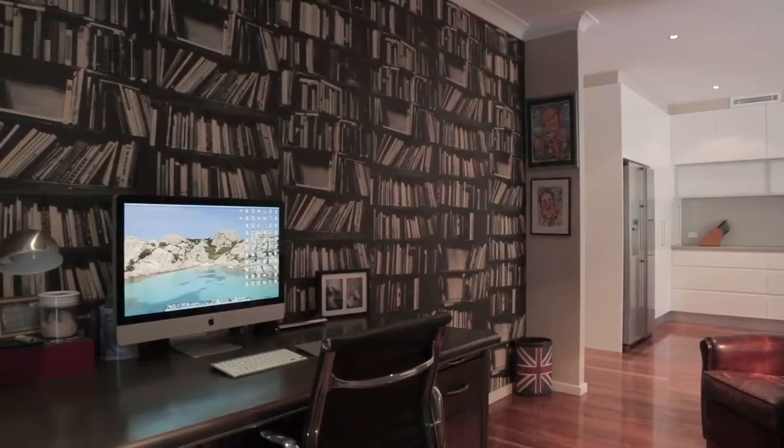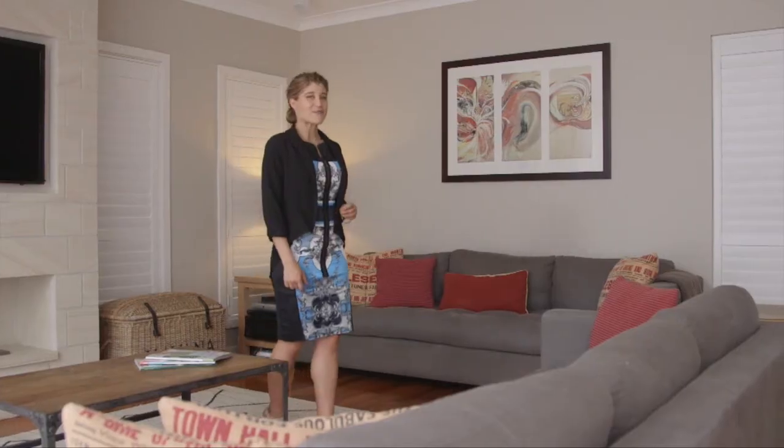Now if you must work, the study is perfect. You can take a seat before you try and grab a book from the wall.